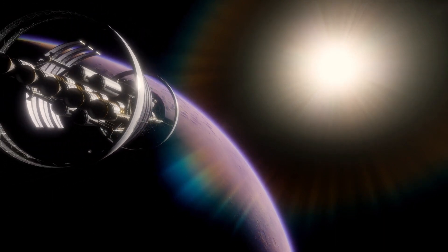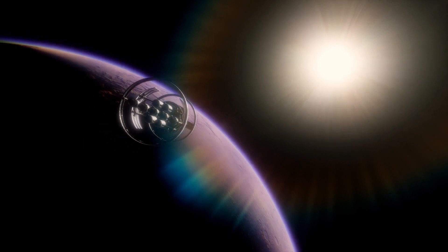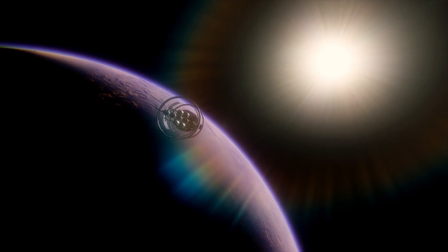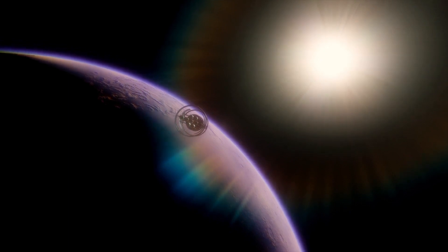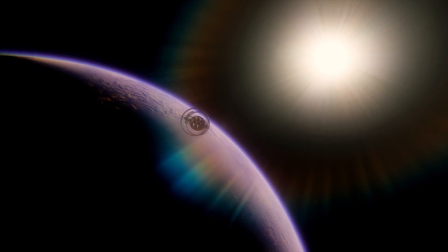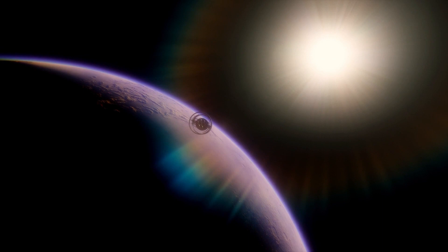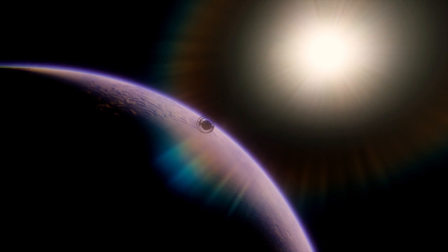Discovery and Naming: Kepler-452b was discovered by NASA's Kepler Space Telescope, which observed the planet's transit in front of its parent star. It was officially announced on July 23, 2015, as part of the first catalog of potentially habitable exoplanets. The planet's name, Kepler-452b, is derived from the name of the telescope and its ordinal number in the catalog.